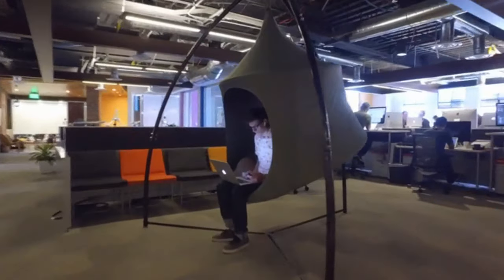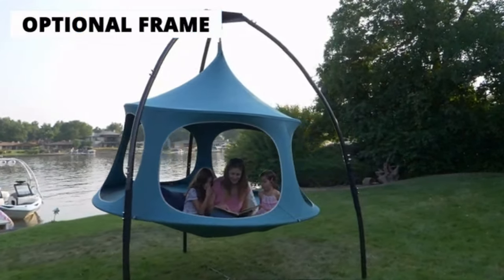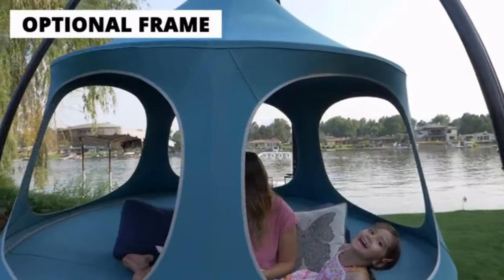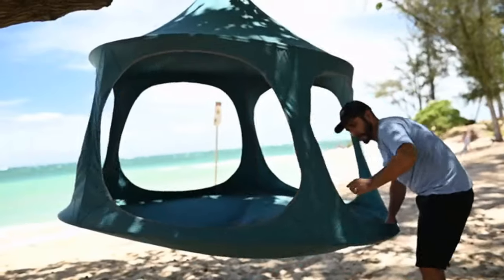The TreePod can be assembled just about anywhere, even at the office. The optional frame allows you to hang a TreePod in places where you're unable to use a ceiling or a tree. It is made of durable canvas and an easy to set up internal frame.